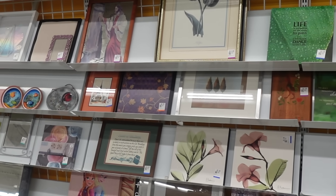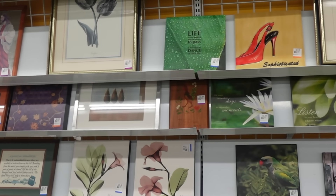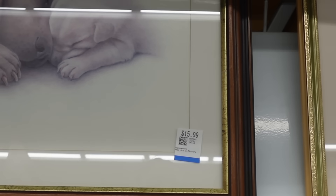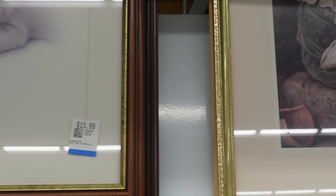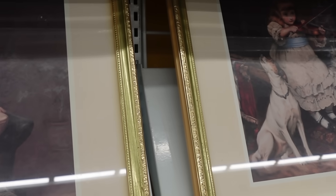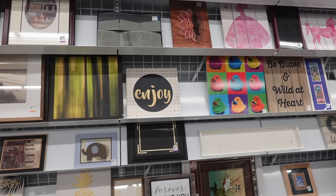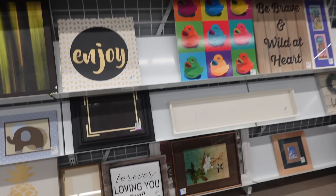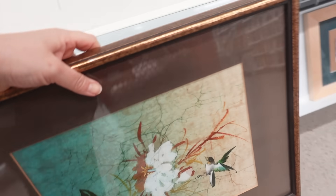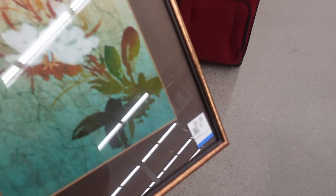Then I headed to the frame section. I have gotten so lucky over the years finding some really gorgeous frames here, and I was looking for something specific — I wanted it to be a little bit more moody. I loved this particular one but it was a little too bright gold for me, and then I struck gold when I found this one. I love the brass detail on this frame and the brown matting. I'm going to incorporate it in a simple thrift flip that I'll share with you — stay tuned. It was only $9.99.